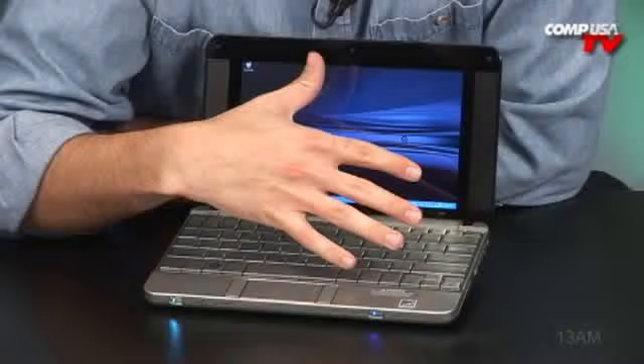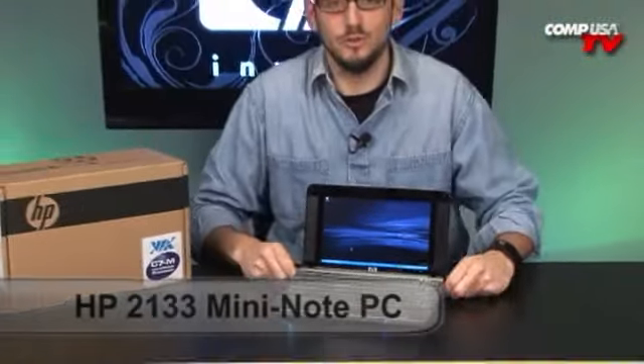Este laptop es muy pequeño — it's true, this thing is tiny. Check it out. This is the HP 2133 Mini Note.